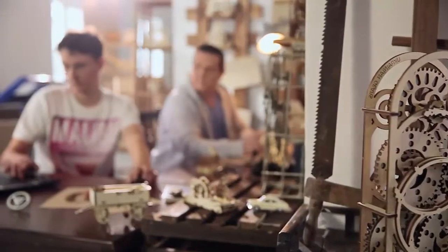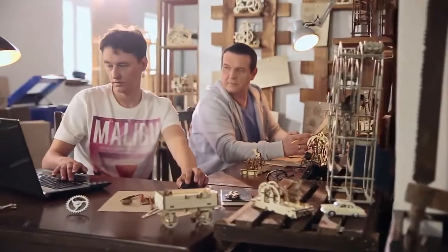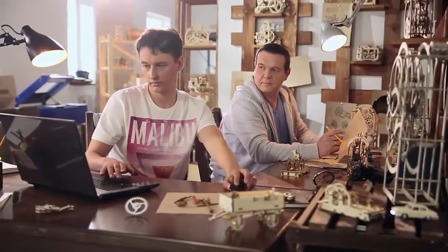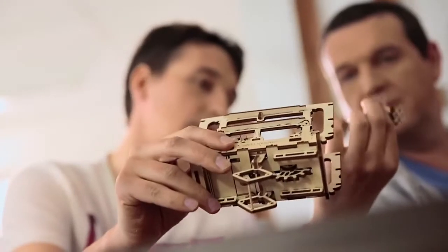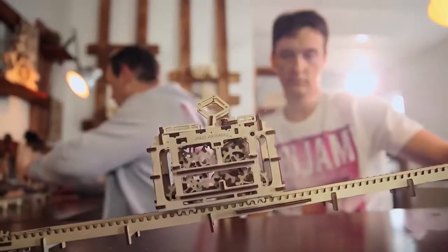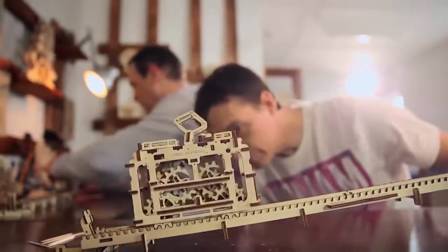We created the startup U-Gears in 2014 and realized the idea of modular mechanical models in which everything is real. Some of them are prototypes, others are unique versions of historical mechanisms. Today the product line of U-Gears includes more than 10 models.